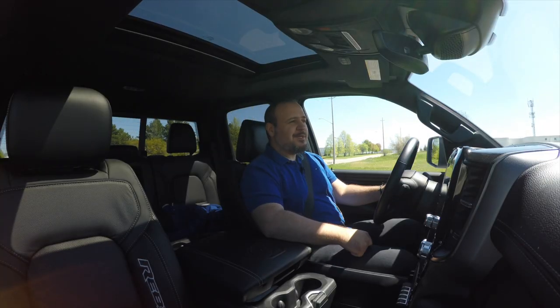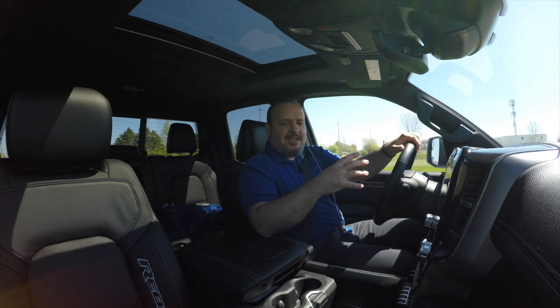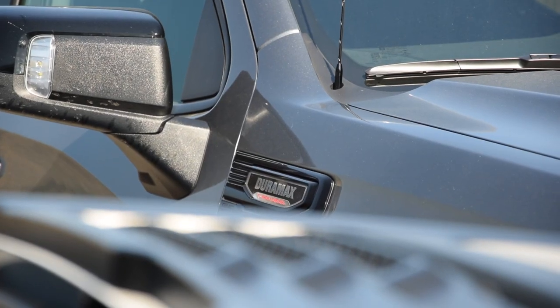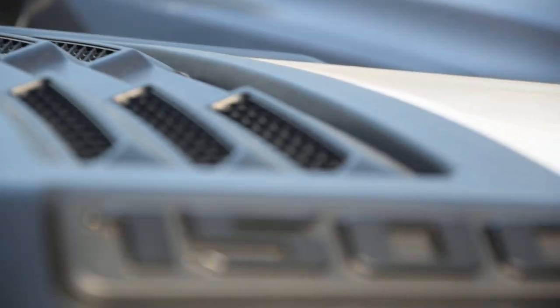Hey everyone, I'm Jason. And I'm Steve. And today we have two pickup trucks, but it's not just any kind of pickup truck. They're both diesel. Diesel head-on comparison, brothers and sisters.